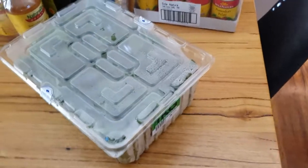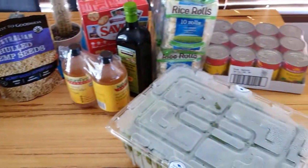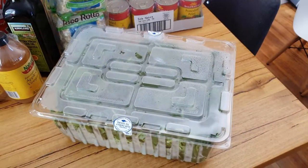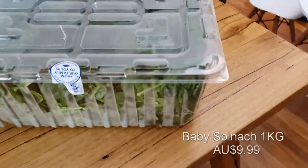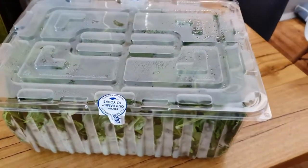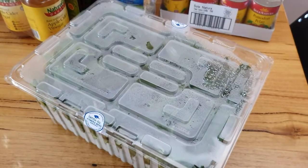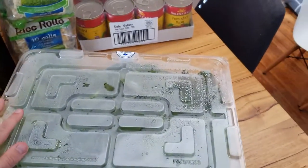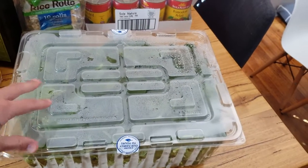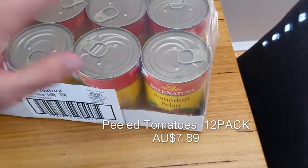We've got a couple of different items this month that we don't normally buy, which we're willing to try. There are a few other items we generally buy that we've run out of and are just replenishing. First off the bat is a one-kilo tub of spinach. We chuck spinach into a majority of our meals and into our smoothies as well, so the one-kilo pack is quite handy. We'll just chuck it in the fridge — it'll probably only last us a couple of weeks.